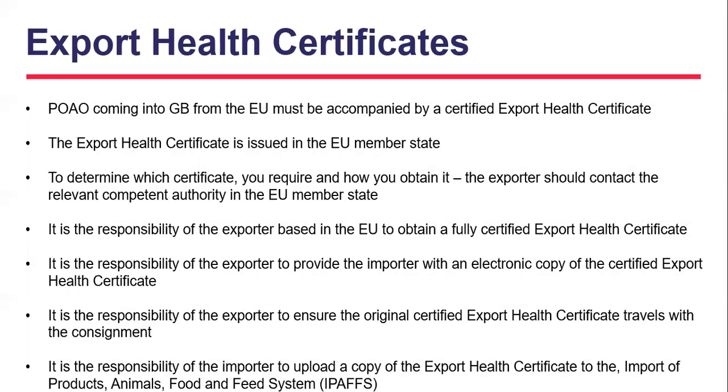Moving on to export health certificates: all products of animal origin coming into Great Britain from the EU from the 1st of October must be accompanied by a certified export health certificate. The export health certificate is issued to the EU exporter by the competent authority in the exporting country in line with Great Britain's import requirements. The exporter must provide the importer with an electronic copy of the certified export health certificate, and must ensure the original travels with the consignment. It is the importer's responsibility to upload the copy to IPAFS. You should speak with the EU exporter to make certain they are prepared to obtain an export health certificate, and copies of the model export health certificates are available on gov.uk.